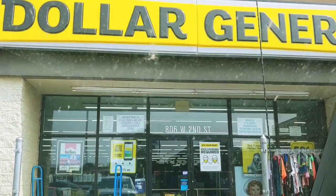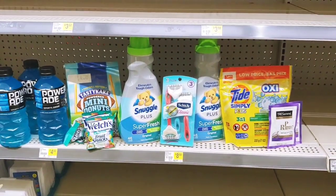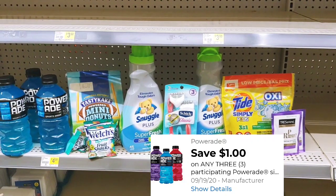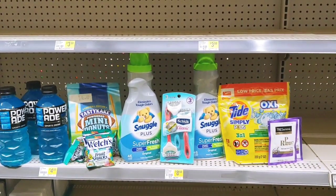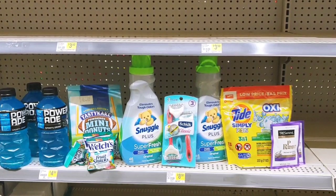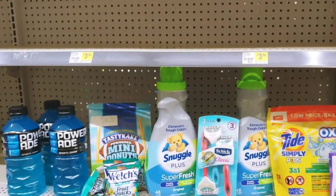Alright, let's get this couponing haul started. For my first transaction, I'm going to pick up the Powerades. These are 80 cents a piece when you buy three, and there is a $1 digital. I did share this with you on one of my 5 off of 25 scenarios. Remember, I am away from home at a different Dollar General, and sometimes there are not certain items to do the scenarios I've shared, so we've got to put something else in that place.